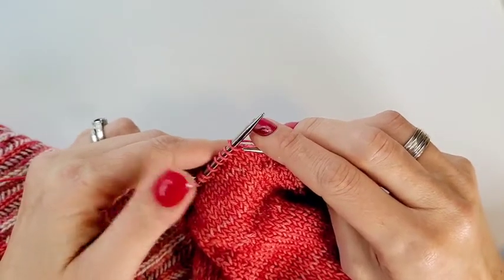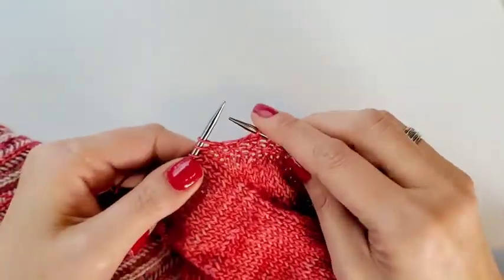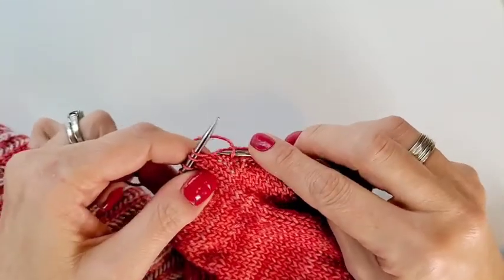Sometimes it's just a matter of maybe not having enough stitches on your needles to start with, or maybe you missed an increase. There are a lot of reasons it can happen. So if you run into that and you count your stitches and you are one stitch short of where you're supposed to be, just increase a stitch.